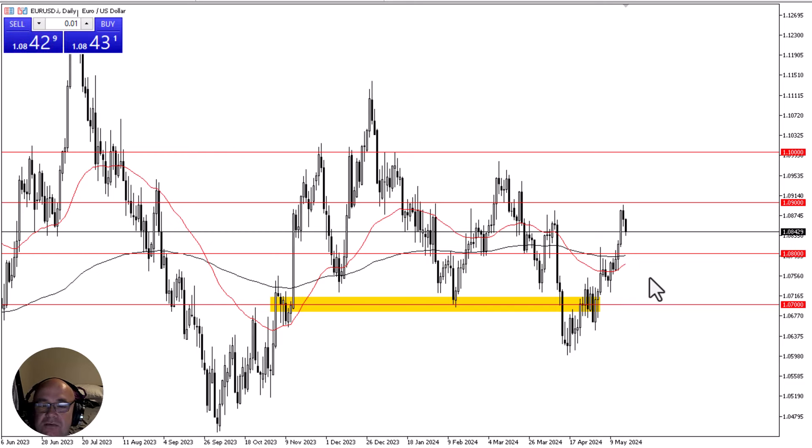If we break down through there then we could drop to the 1.07 level, which of course would be rather negative. On the other hand, a turnaround at this point could open up the 1.09 level, which in turn allows traders to try to push this market to the 1.10 level above. Expect a lot of noisy volatility and choppiness, especially as traders continue to dream about the Federal Reserve cutting rates, which they are nowhere near doing.